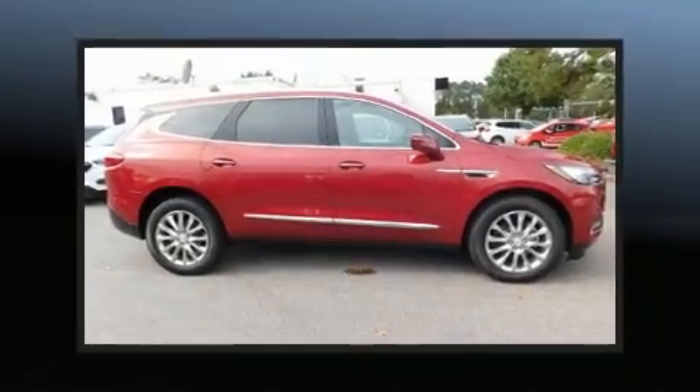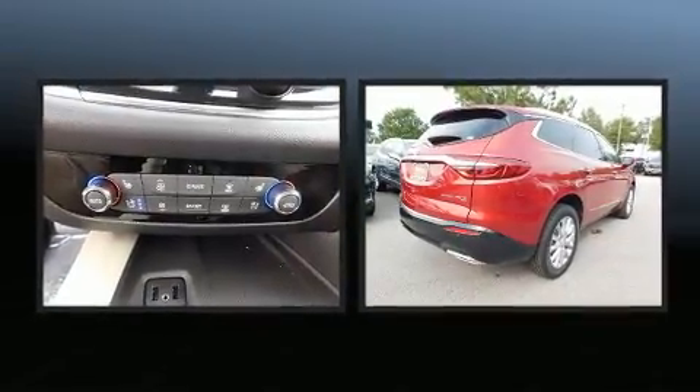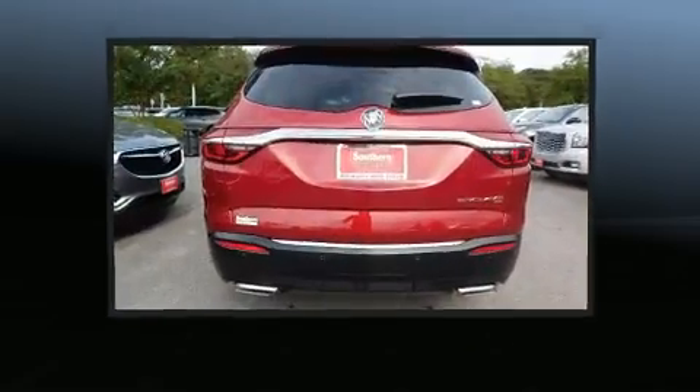Discerning drivers will appreciate the 2019 Buick Enclave. It features all-wheel drive versatility, an automatic transmission, and a refined six-cylinder engine.